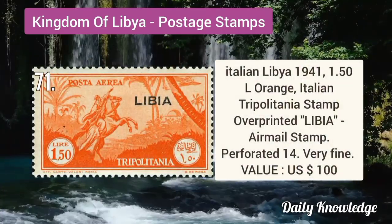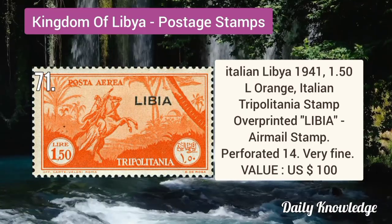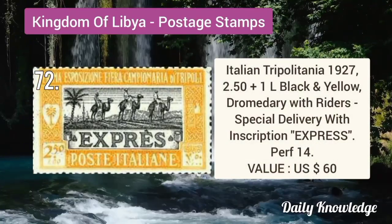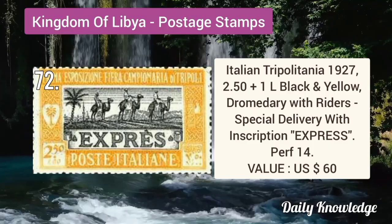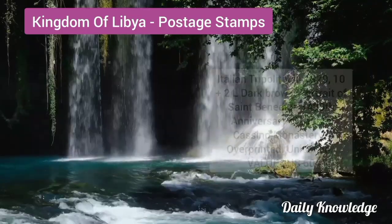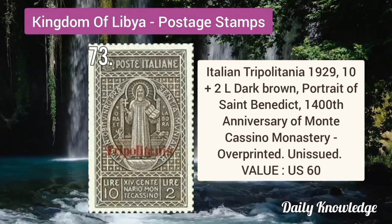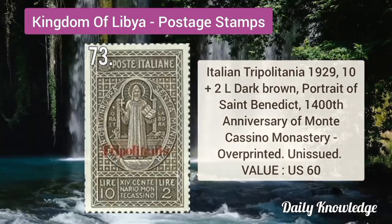Italian Libya 1941 1.5L orange, Italian Tripolitania stamp overprinted airmail. Italian Tripolitania 1927 2.5 plus 1L black and yellow, dormitory with riders, special delivery. Italian Tripolitania 1929 10 plus 2L dark brown, portrait of Saint Benedict, overprinted and unissued.